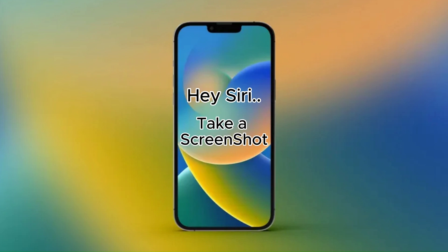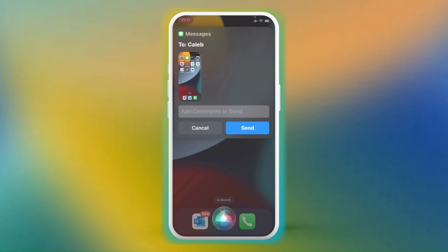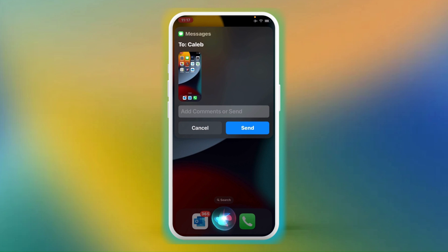Hack number 6: Take a screenshot. Another example of something you can do, but it's often easier to get Siri to do it for you, is to take a screenshot. If I want to take a screenshot of something and save it to my photos, I just say, 'Hey Siri, take a screenshot.' And here's an added bonus — if you want to send that screenshot to a friend, just say, 'Hey Siri, send that screenshot to...' and the recipient name.